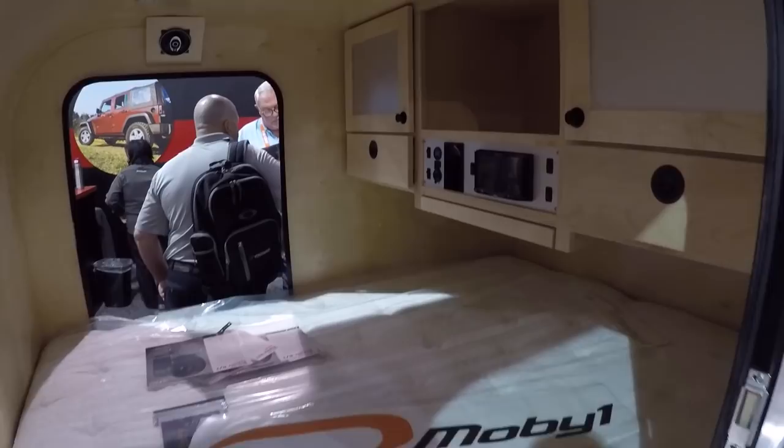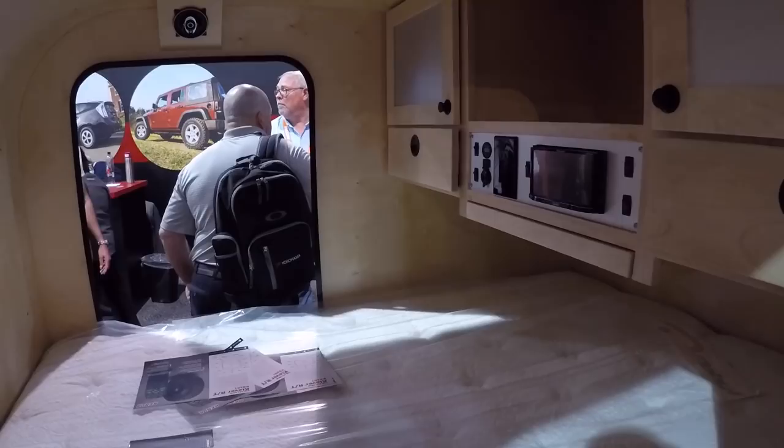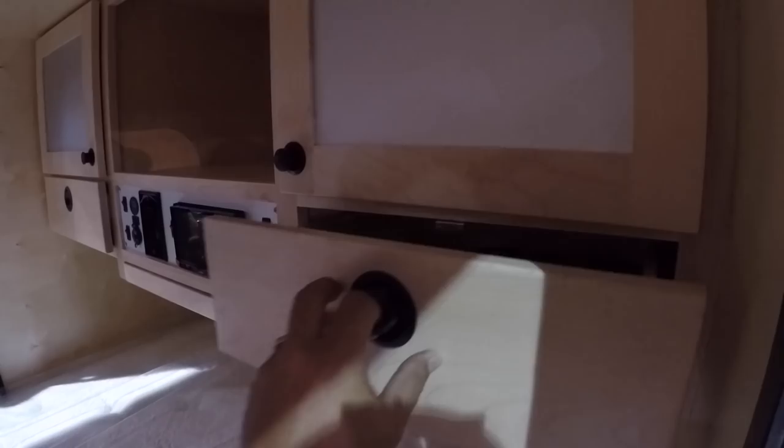It's got a Fantastic Fan, Pioneer speakers, and a little Pioneer TV in there. You've got 12-volt electric inputs and drawers for storage.